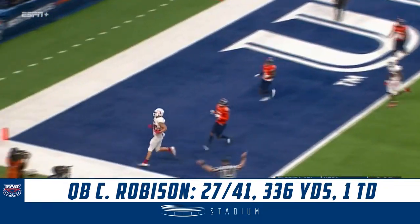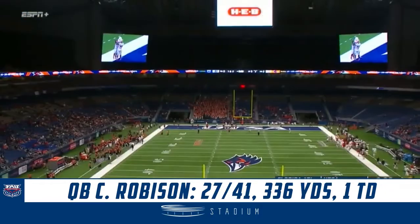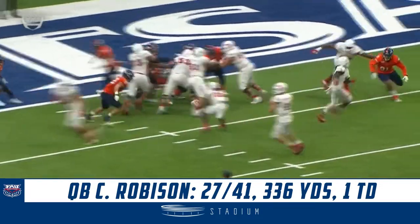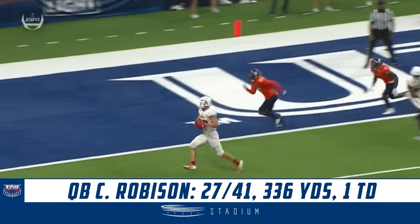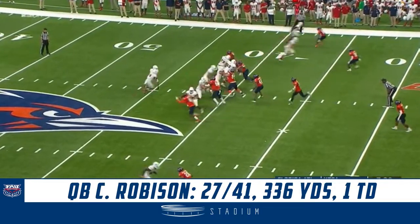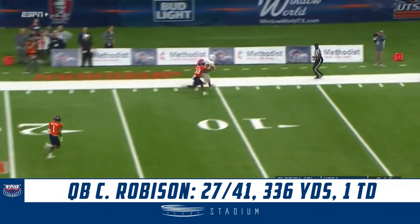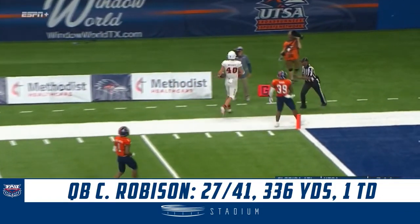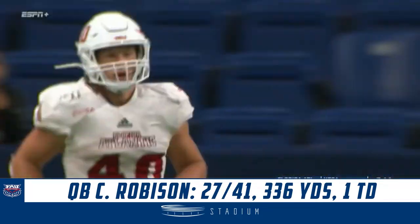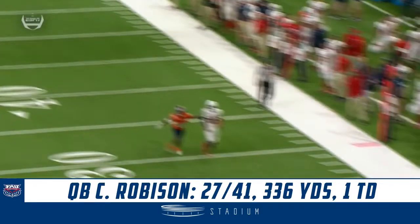Bryant right back on the field. Touchdown. Defense doesn't have a chance. You got Antoine going in motion. You fake the handoff to the running back. Robinson, Bryant — another catch. First and goal. His tenth catch of the night. I want you to see what Chris Robinson does here. Bang! That ball is on a rope.